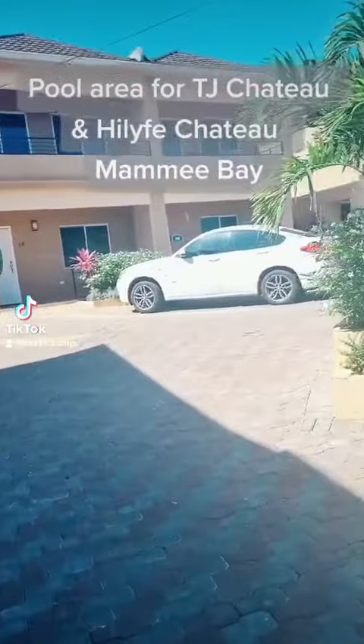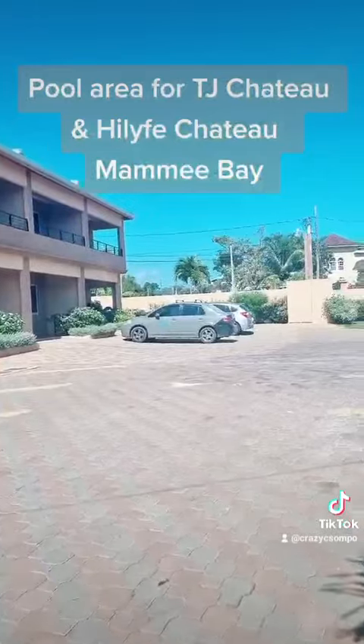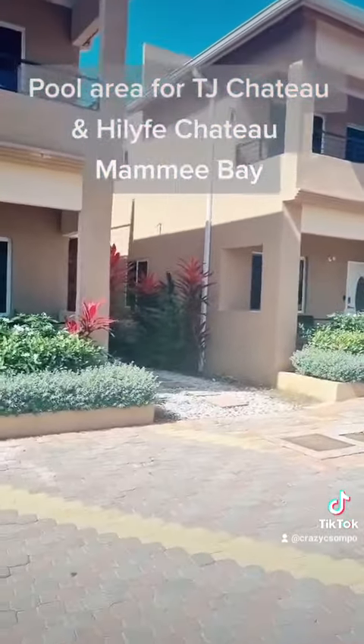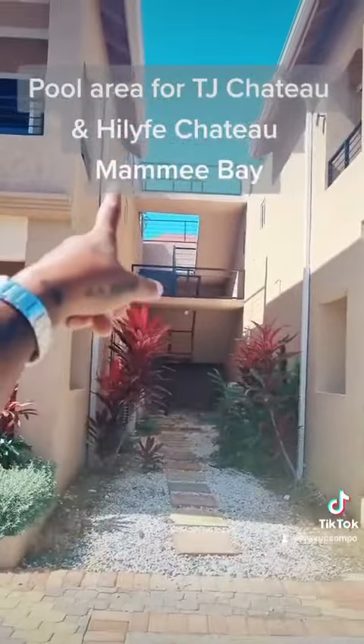I forgot to tell you guys that on the side there is a step — go up to the balcony. You can go up by the balcony; it's beautiful up there. So you walk up this side and utilize the balcony on this side.